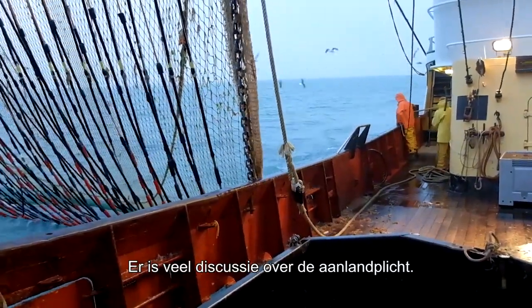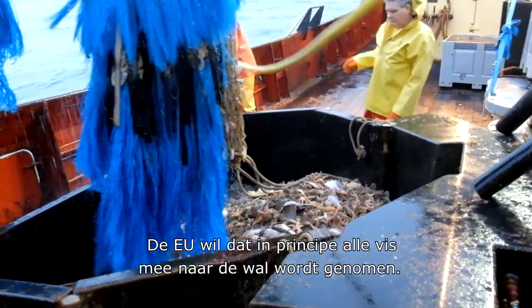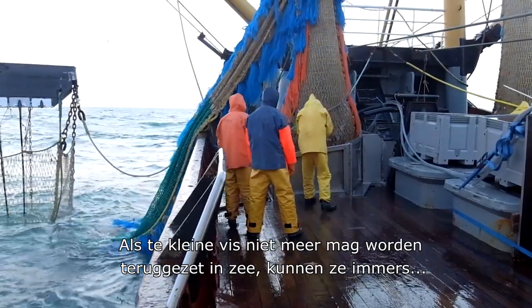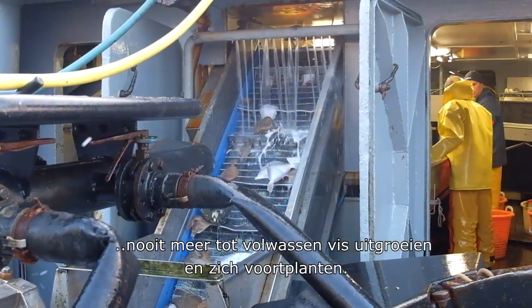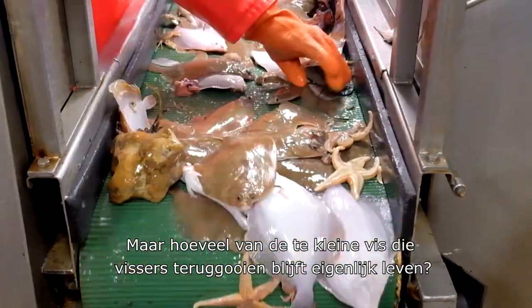There's a lot of debate about the landing obligation. The EU wants all undersized fish in the catch to be brought to shore. Fishers have a different view — if they're no longer allowed to return undersized fish to the sea, these fish are certain never to reach adulthood and will not be able to reproduce. But how many of the undersized fish that fishers discard actually survive?